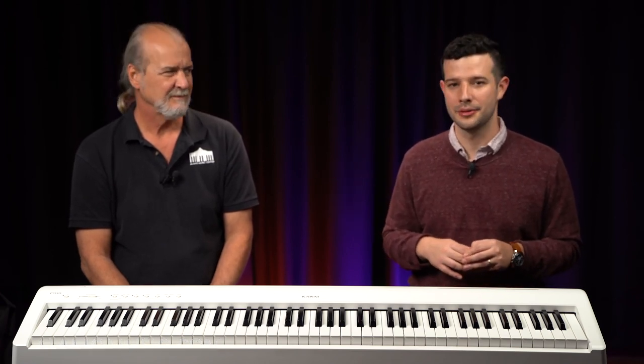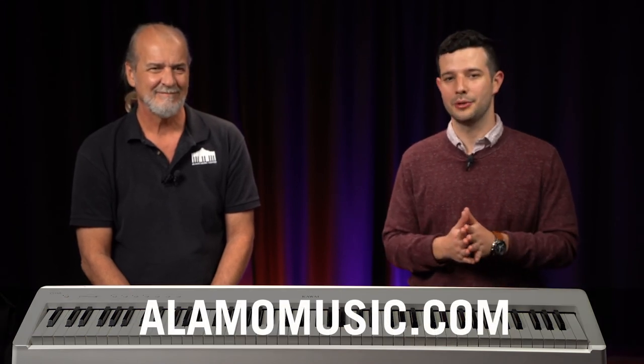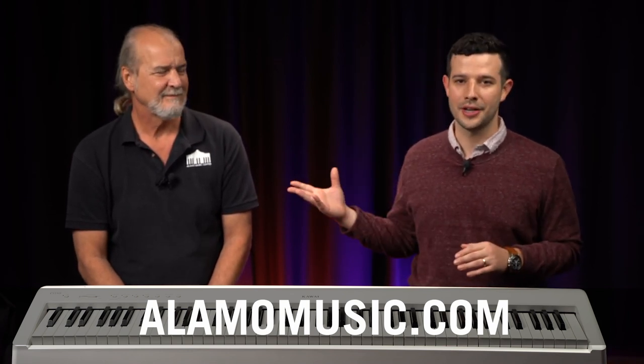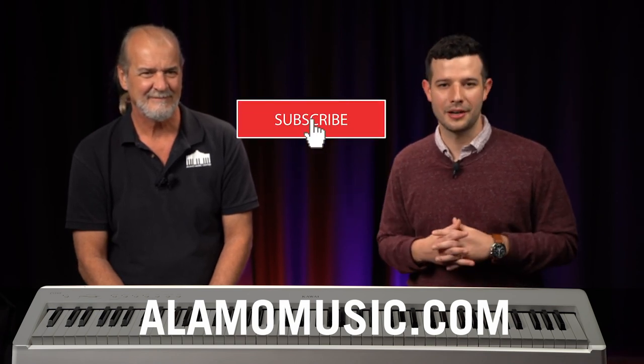Those are the seven most common mistakes we see people make when purchasing a portable keyboard. If you have any questions, you can find us online at alamomusic.com, where we have a chat agent available to answer your questions. Thank you for watching — I'm Ted, and I'm Patrick Maher. Make sure you check out some of our videos and leave us comments. If there's anything else you want to see, we'd love to bring it to you.